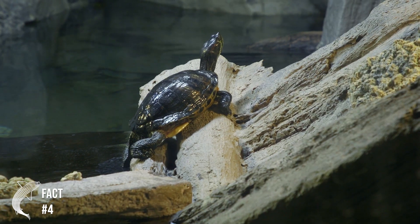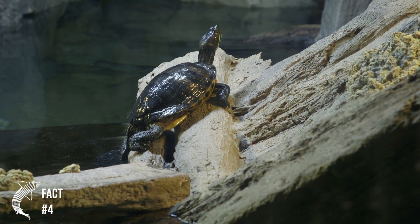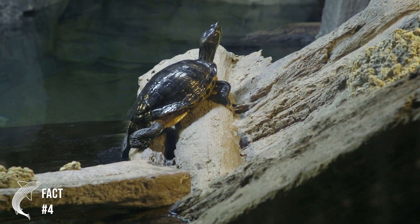That's because people will let their pet turtle go when they no longer want it. In fact, the red-eared slider is the most popular turtle in the US as well as being a common choice of turtle throughout the rest of the world.